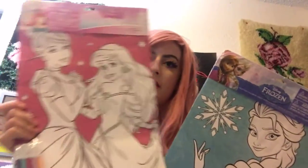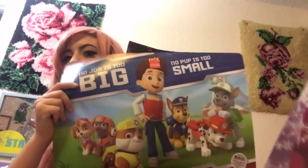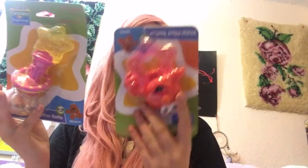We have a princess and an Elsa coloring velvet thing. For meal time, we have a Paw Patrol one and an Elsa one. We have a tray to eat on. We have stuff to carry your snacks and a screen to eat out of. We have a bottle, a suncatcher, a rattle, teething rings, and an Elmo teething ring.